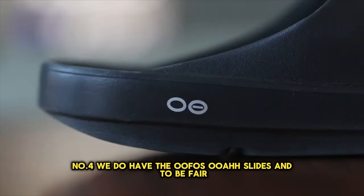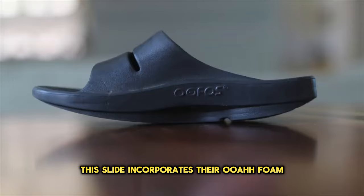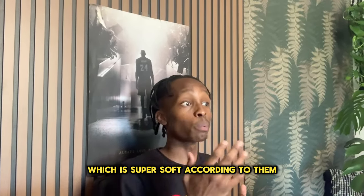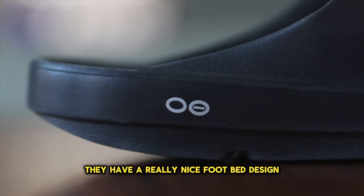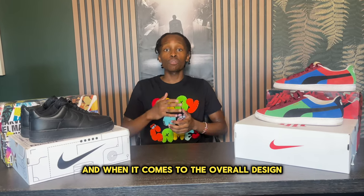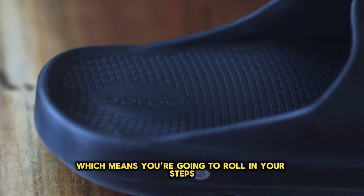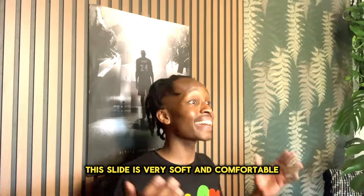Number four we have the Oofos slides, and to be fair this is a very expensive pair of slides. This slide incorporates their OOfoam, which is probably an EVA of some form and is super soft. According to them, they have a really nice footbed design that reduces knee pain, which is excellent. The overall design comes in a rocker style, which means you're going to roll in your steps. With all that being said, this slide is very soft and comfortable.